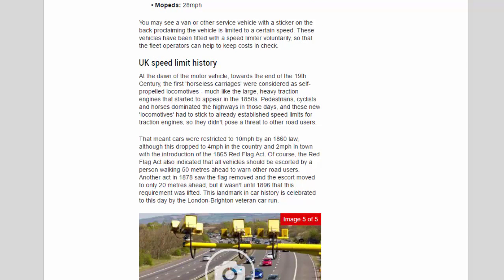UK speed limit history: at the dawn of the motor vehicle towards the end of the 19th century, the first horseless carriages were considered as self-propelled locomotives, much like the large heavy traction engines that started to appear in the 1850s. Pedestrians, cyclists, and horses dominated the highways in those days, and these new locomotives had to stick to already established speed limits for traction engines. That meant cars were restricted to 10 mph by an 1860 law, although this dropped to 4 mph in the country and 2 mph in town with the introduction of the 1865 Red Flag Act. The Red Flag Act also indicated that all vehicles should be escorted by a person walking 50 metres ahead to warn other road users.